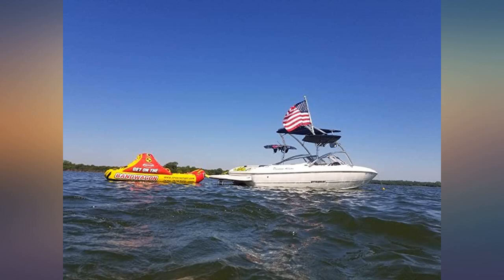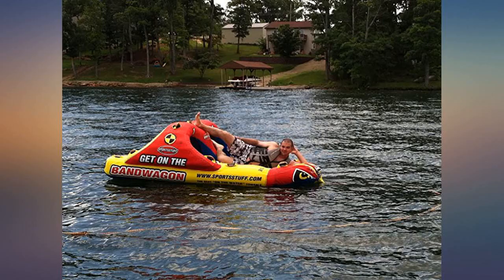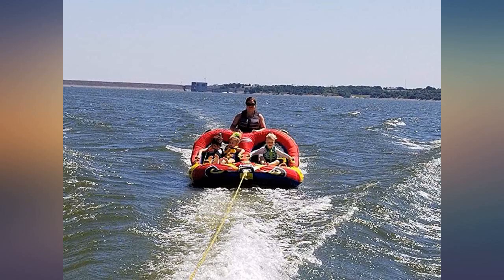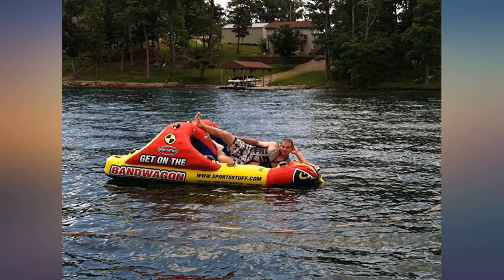I had to buy some hardcore big equipment to tow this safely. It's a monster — it's super cool but it is very big. It's a favorite of everyone who rides on it and the envy of the lake. Great tube. It instantly makes you sexier. Just take a look.